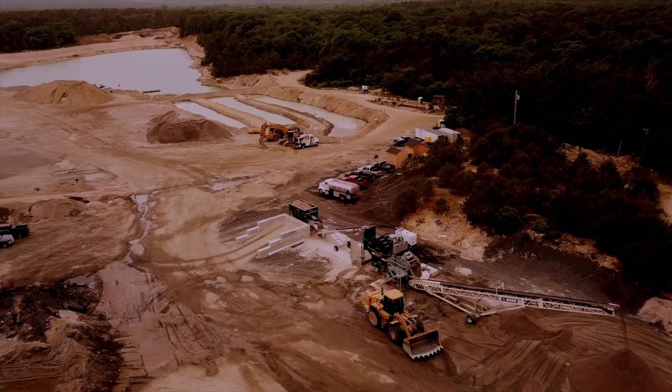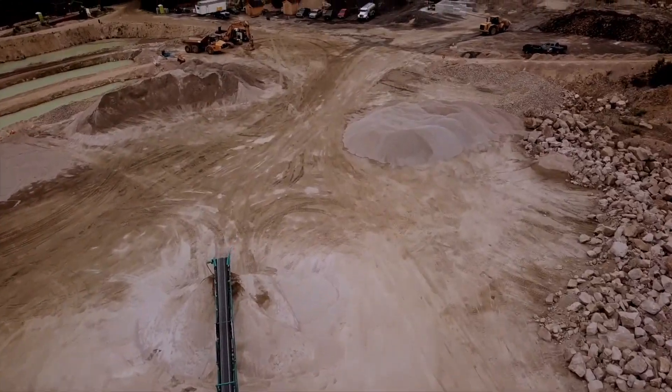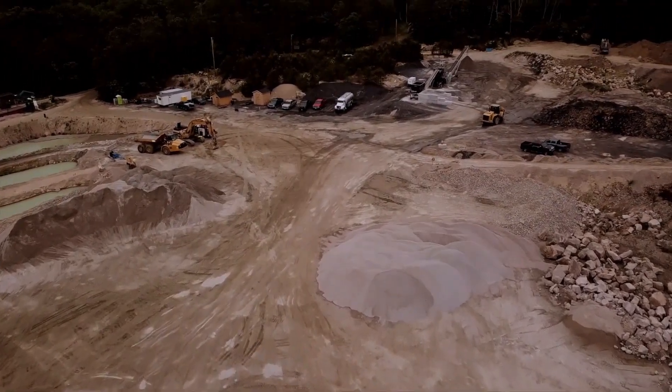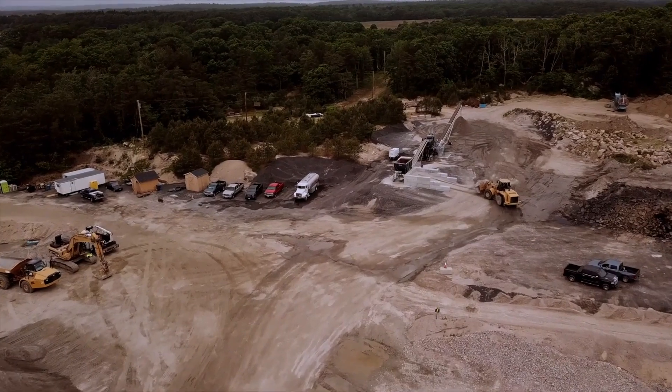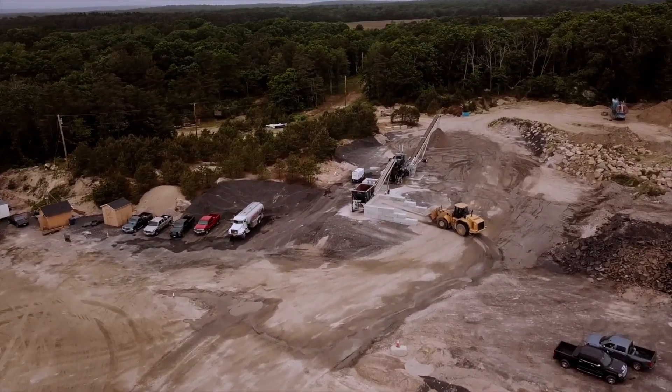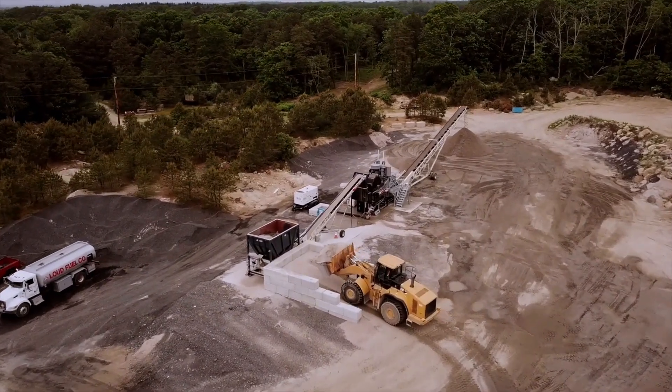The local TWS dealer had a long relationship with the customer, with a history of not only supplying high quality Terex equipment, but also providing industry-leading aftermarket service and parts support. The TWS dealer had in fact, through another Terex brand, supplied all the dry process crushing and screening equipment used in the quarry.